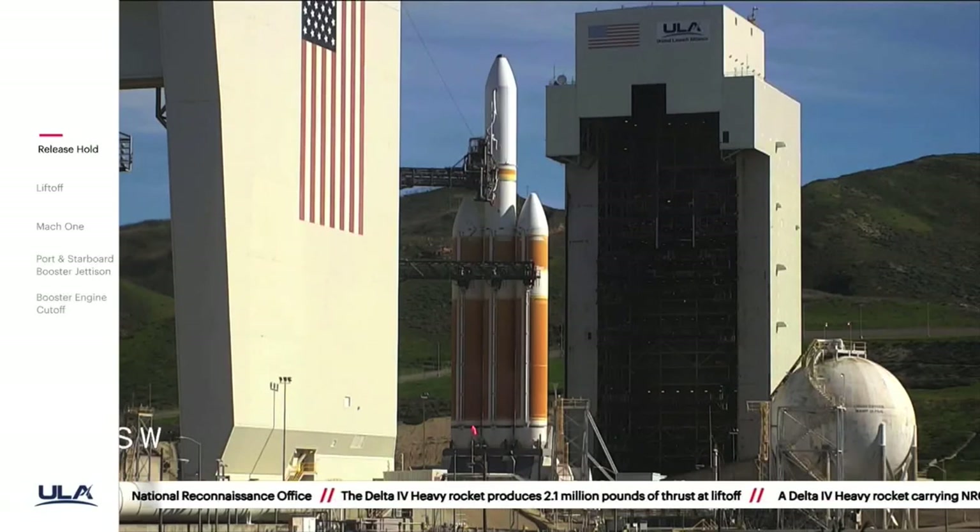Roll for your ignition. T-minus ten, nine, eight — we should have ignition.